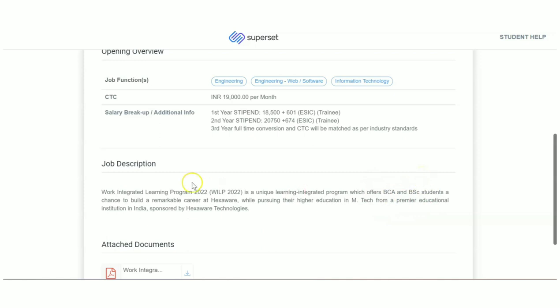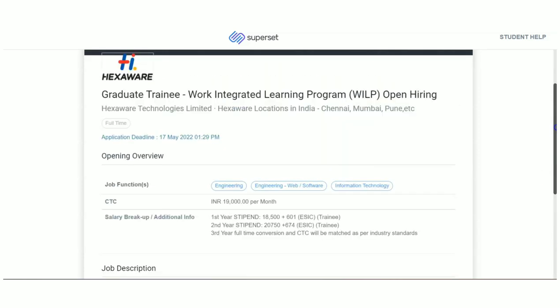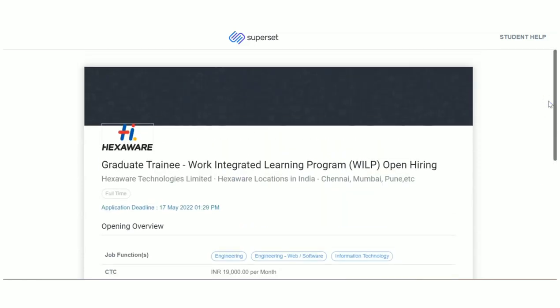Here you can do an MTech degree — it is a master's degree — and all the expenses will be taken care of by Hexaware. Along with that, you can work with the company and you will be getting a stipend. So you get working opportunity, work experience, and stipend, plus you can complete your MTech with all expenses covered. This Work Integrated Learning Program is for BCA and BSc candidates, and the last day to apply is 17th of May.